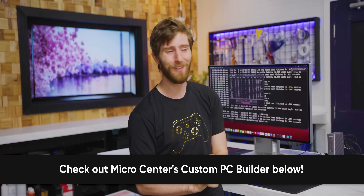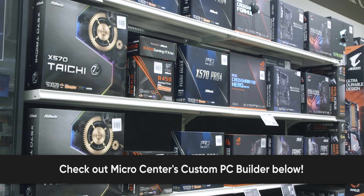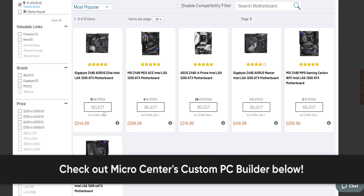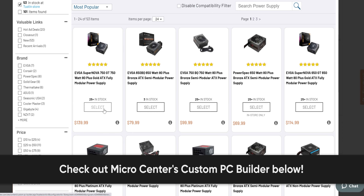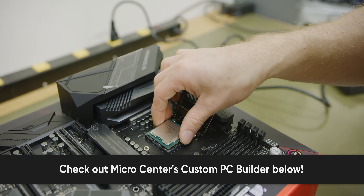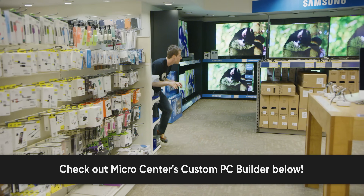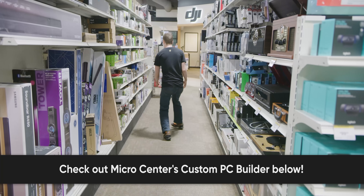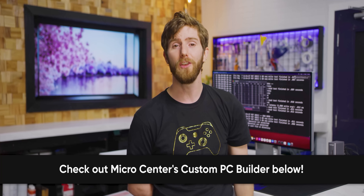Get the best prices and best selection on computer hardware and everything else technology at any one of Micro Center's 25 locations across the United States. Micro Center's custom PC Builder will help you spec out the best PC for your budget by making sure all your parts are compatible, finding stock available at your nearest Micro Center location, so you can add it to your cart and arrange same-day in-store pickup. For a fee, check the box marked Same-Day Pro Assembly to have a Micro Center expert technician assemble the PC for you. Check out the link in the description for a free pair of wireless Bluetooth headphones — valid in-store only, no purchase necessary.